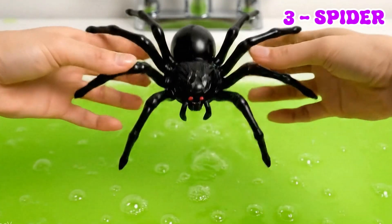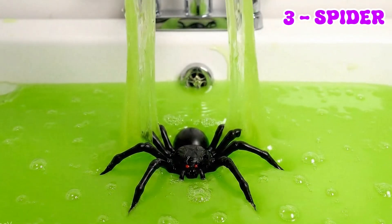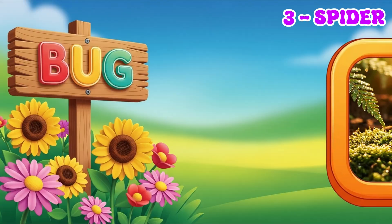Spiders make amazing webs with super fine threads. They use their webs to catch other insects for food.